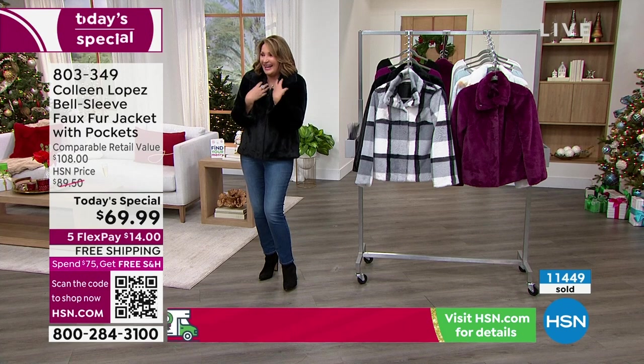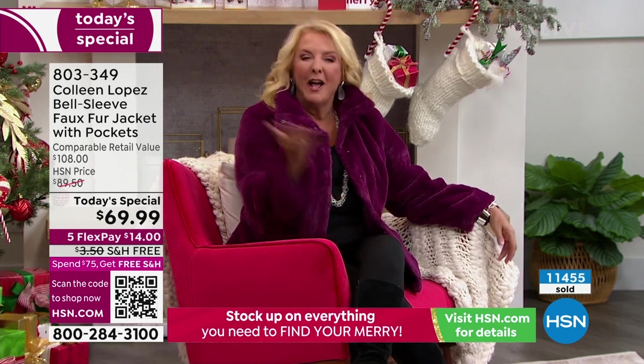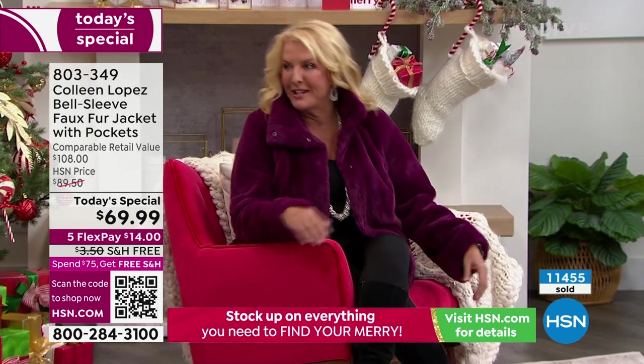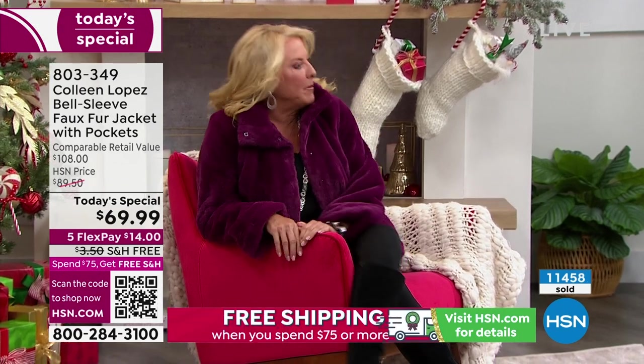Just kind of cuddle into it — you totally look so glam, you should see yourself. Quick, take a picture! That's right, on national television — I don't need a picture. We got live stuff going on. I am so happy in this jacket.